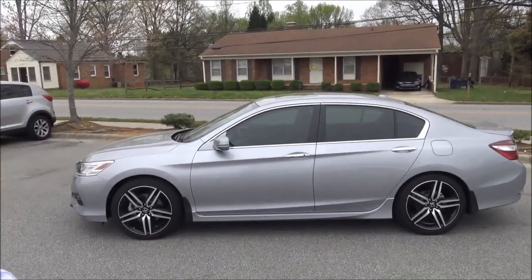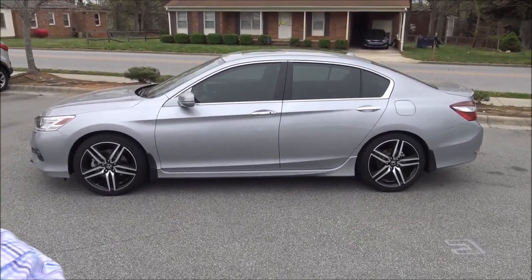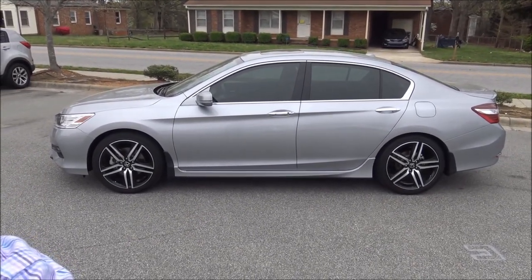Hey everybody, Brock Frady here helping you enjoy your ride. In today's video we're going to take a look at a 2016 Honda Accord Touring.